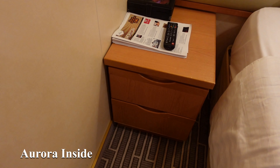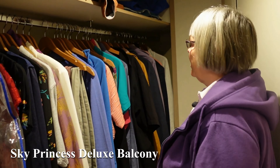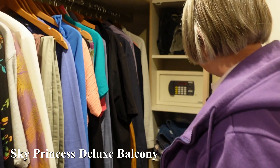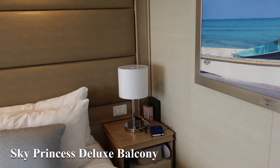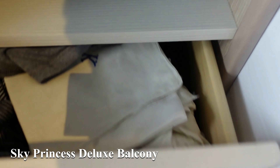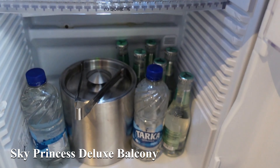Now this is Sky Princess. A bit different because we haven't got a closed-in wardrobe. We didn't think we'd like it at first but it's actually easier to access — you can even use it as a dressing room. There are floor-to-ceiling cupboards, bedside cupboards with deep drawers, and plenty of room. The fridge is much better stocked too.